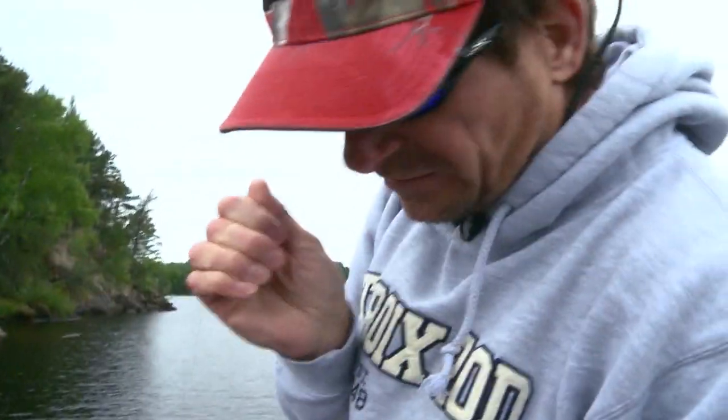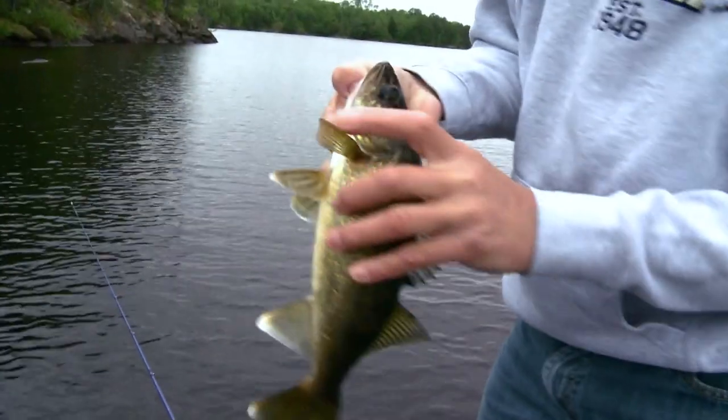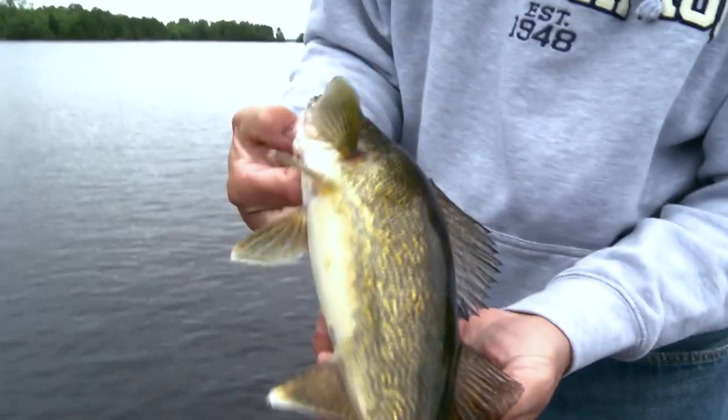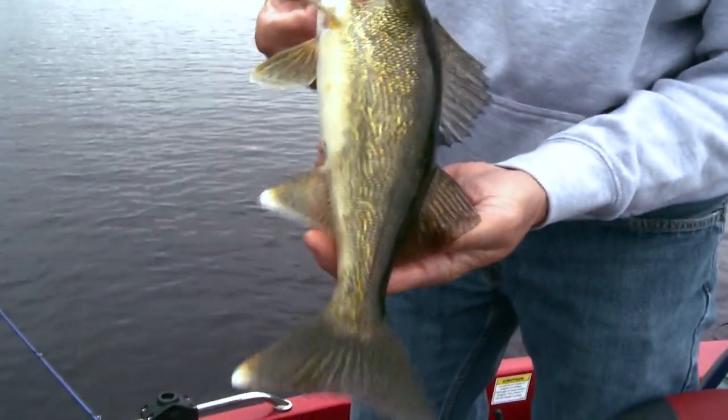Oh, it's a walleye! A lot of folks will just fish live bait for these — either jigs and minnows, jigs and leeches, night crawlers — and fish on the reefs. But we're up here in the early part of the summer and a lot of these fish are still shallow. Nice little walleye, beautiful golden color up here in northern Minnesota. Real dark, living in the rocks.